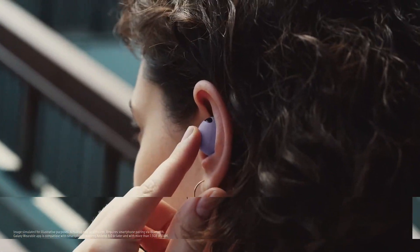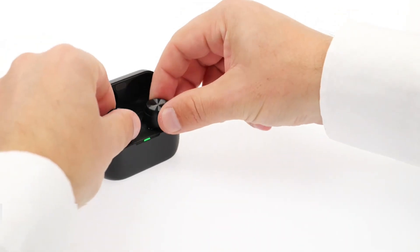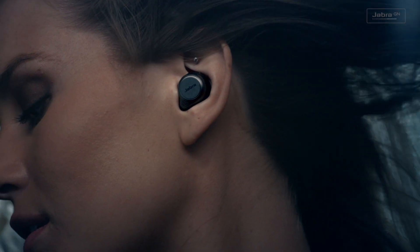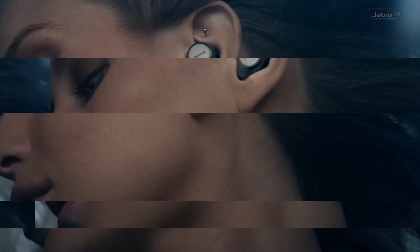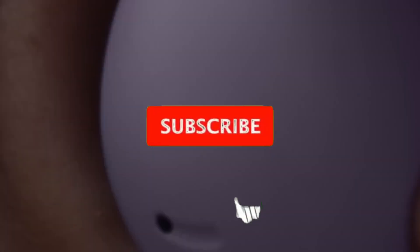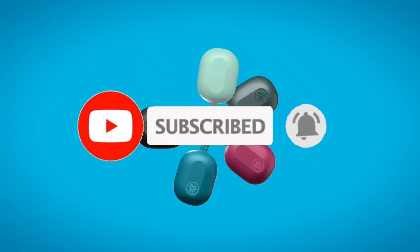Are you tired of mediocre sound quality from your earbuds? Look no further. We've curated the top 7 best earbuds for iPhone that will elevate your music experience. From sleek designs to advanced noise cancelling technology, these earbuds deliver crystal clear audio and exceptional comfort. Like the video, comment, and don't forget to subscribe to our channel. Let's get started.